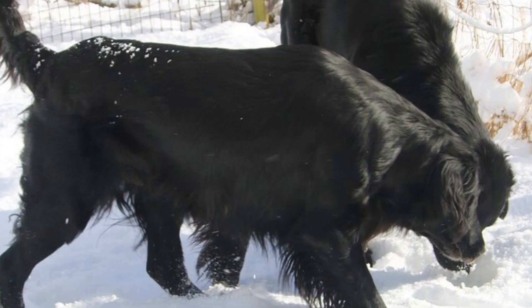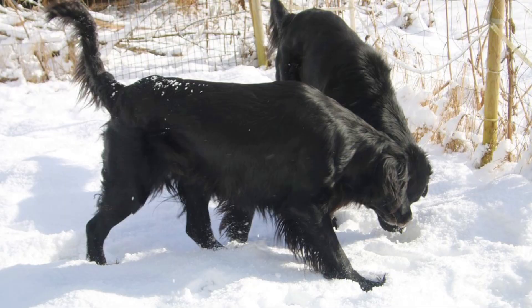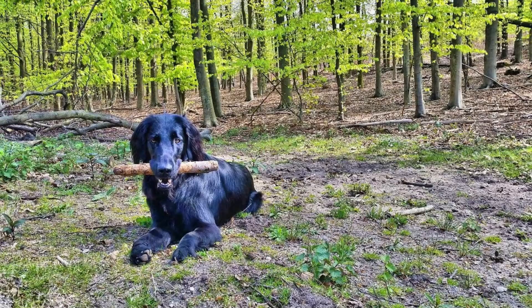Number 47: Flat-Coated Retriever. As you will see, the majority of English breeds were used for hunting purposes, and the Flat-Coated Retriever is no different. This was and still is a skilled gundog developed to retrieve from land and water. These dogs have a high desire to please their owners and high intelligence, which makes them easily trainable.